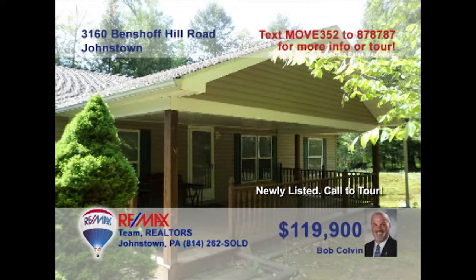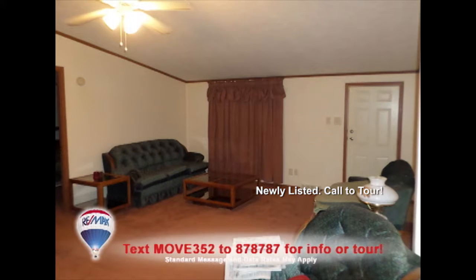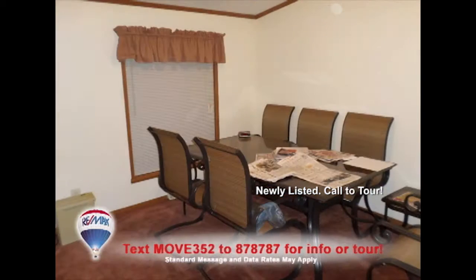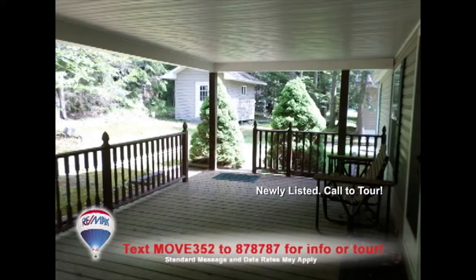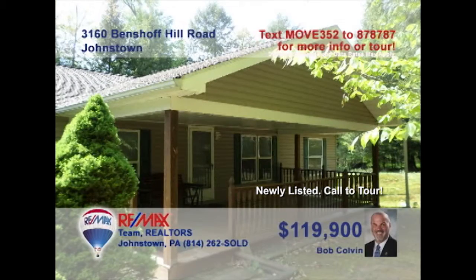Welcome back to the Showcase. Listing leader Bob Colvin presents this Jackson Township home on nearly one and a half acres. The living room with vaulted ceilings offers space for entertaining. Take a look at this roomy kitchen with abundant cabinets and a convenient eat-in area. There's also a separate dining room for special occasions. The master suite features a huge walk-in closet. Imagine spending your afternoons on this large covered porch or tinkering in the garage. Take your tour with a buyer agent.